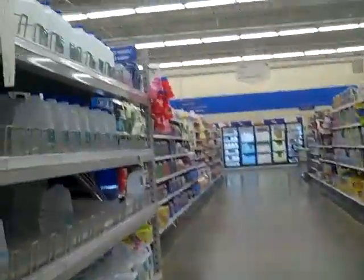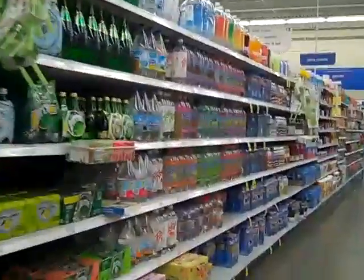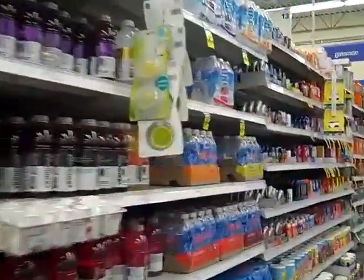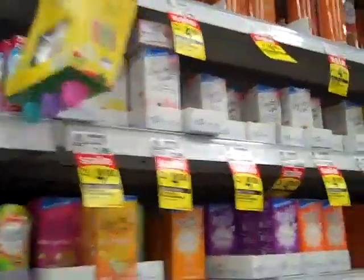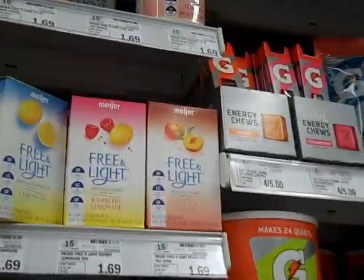Now we're into the grocery area, in the aisle with the drink things. There's a packet of peach tea stuff that we like to add to our water — I gotta find it. Drink mixes — it should be around here somewhere. They have Crystal Light, but here's the Meijer brand. There it is — peach tea. They had exactly one box, so I guess that's all I'm getting.